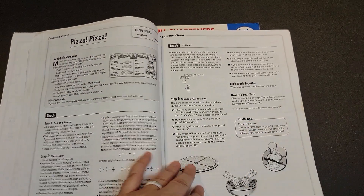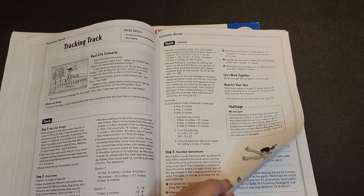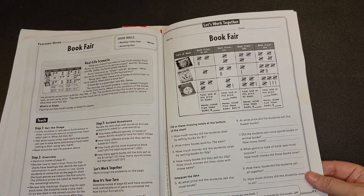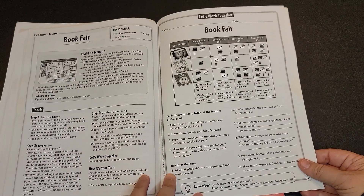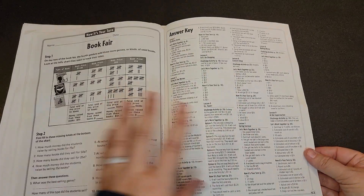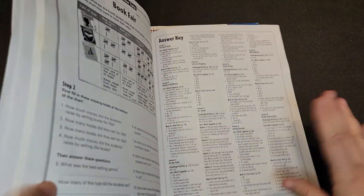There will be challenge questions in some of these, not all of them, but towards the end there are definitely more challenge problems. They also have 'remember' blocks — if you've seen something earlier, they'll give you a hint. And then at the end you will have your answer keys, but there are no solutions that have been worked out. You simply have the answer; there is not how they obtained that answer.